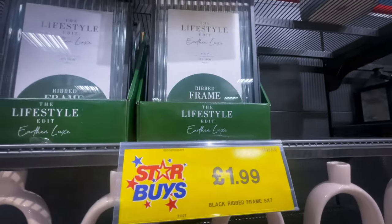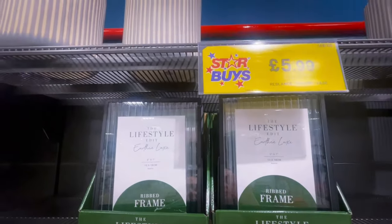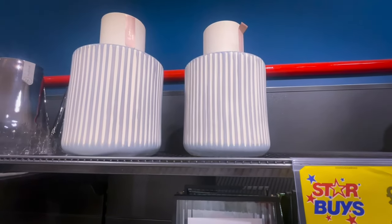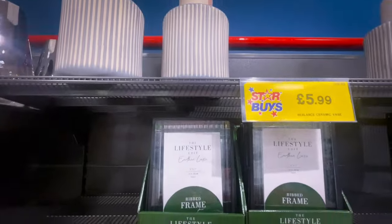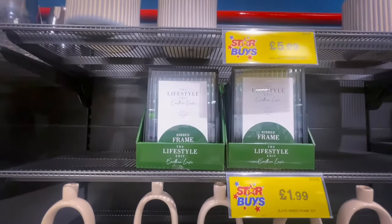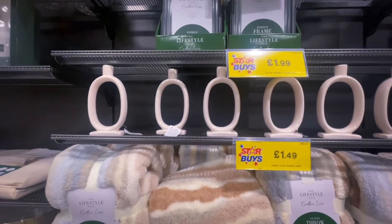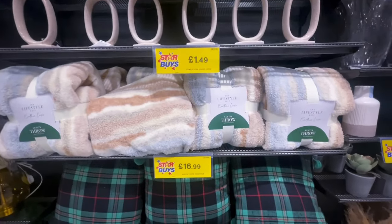These are the Lifestyle ribbed photo frames with the black frame — I thought they were so nice and I did pick one up. Then this was new, I hadn't seen it before — it was £5.99 but I didn't attempt to pick it up because it was so heavy and on the top shelf. I've noticed they are transitioning all their new Lifestyle products into Home Bargains — there are some beautiful White Company jutes too.